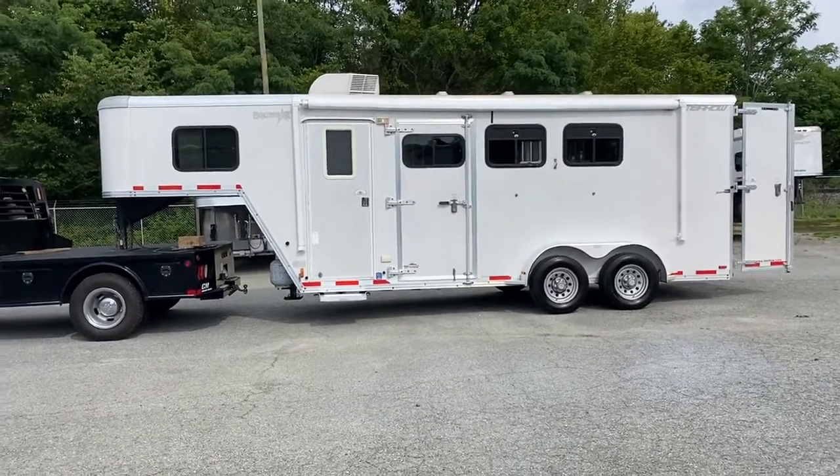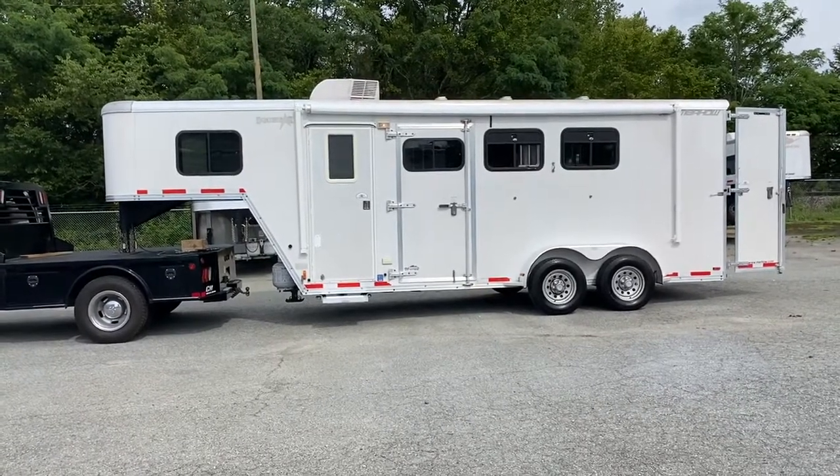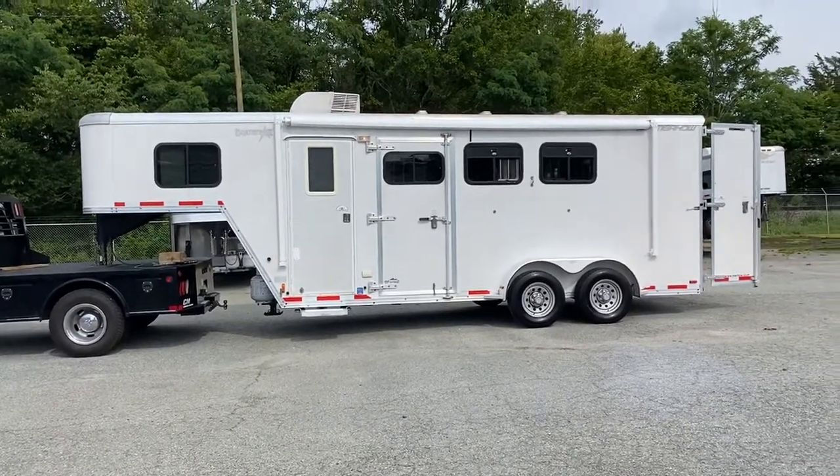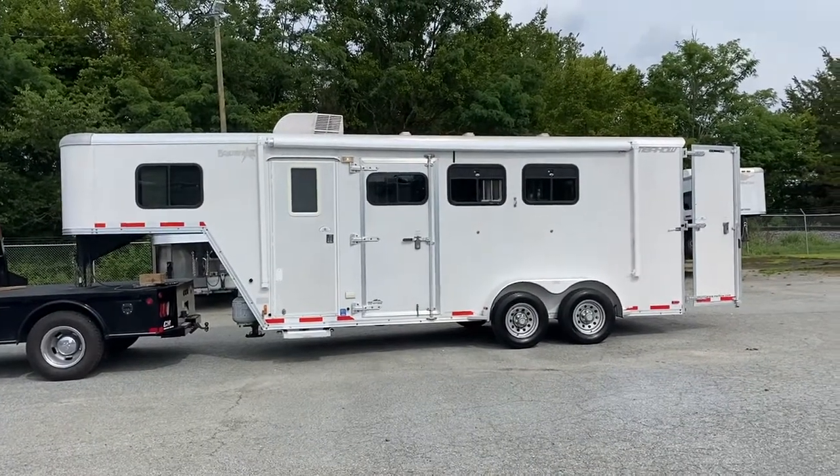Hey y'all, it's Ashley, Carolina Trailer Sales, carolinatrailersales.com. We're located in Colfax, North Carolina. We are by appointment only and you can reach me at 828-773-4500.